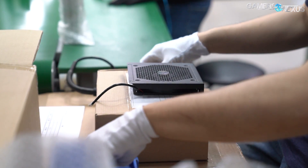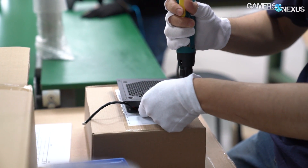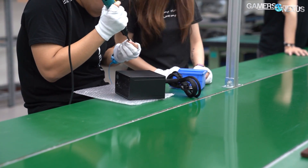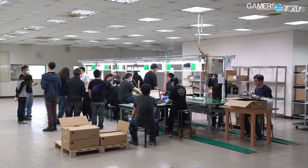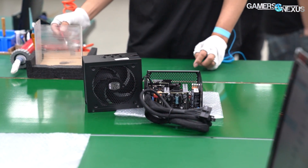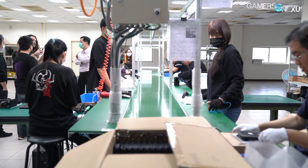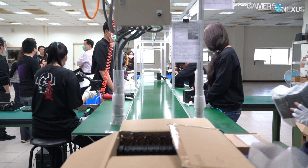Testing for the fans is also done here, to make sure they turn on and spin. This floor can spin up at least four more lines of assembly stations, but only one was operating for our visit because this was filmed in early March when China was still reeling from factory shutdowns due to the pandemic. We were told that this one line can process about 80 units per hour. The ubiquitous green coatings on the conveyor belt and on the floor are an ESD-resistant material. Electrostatic discharge is taken seriously in these factories, because it is one of the more common killers of components when you're dealing with millions of units.